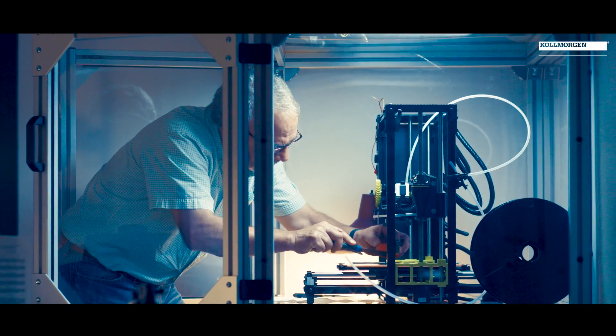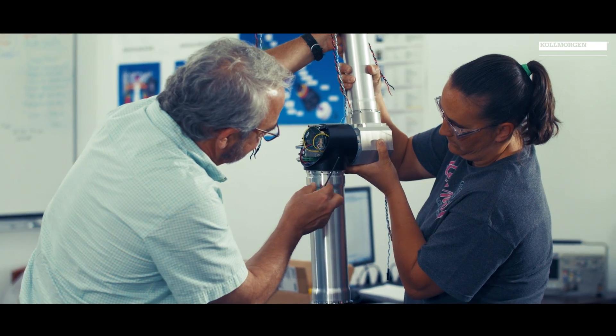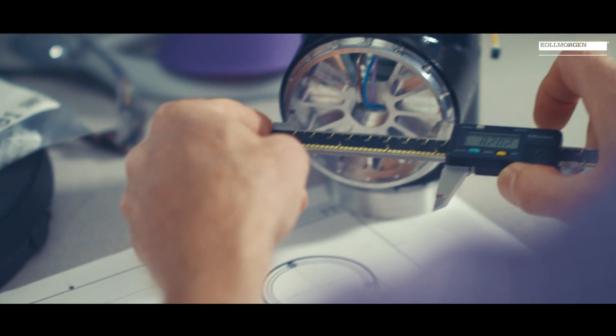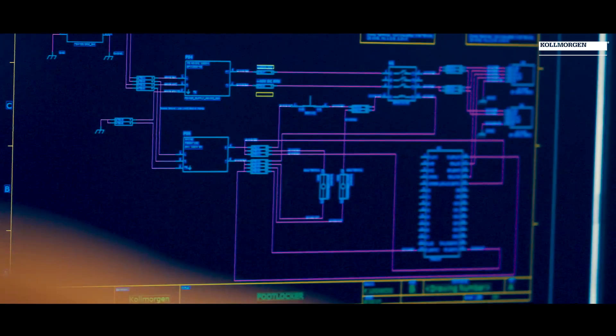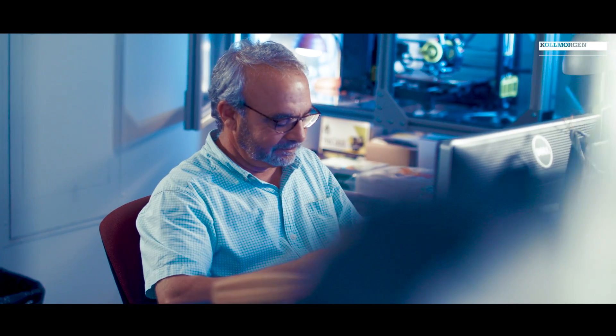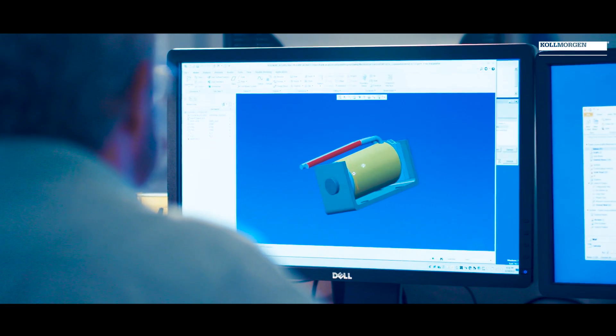We understand how to optimize the geometry of the motion, the materials, the design techniques, the manufacturing techniques. Not only can we design custom solutions to match up to a specific application, motion profile, and dimensional footprint, but we also have standard portfolio products.